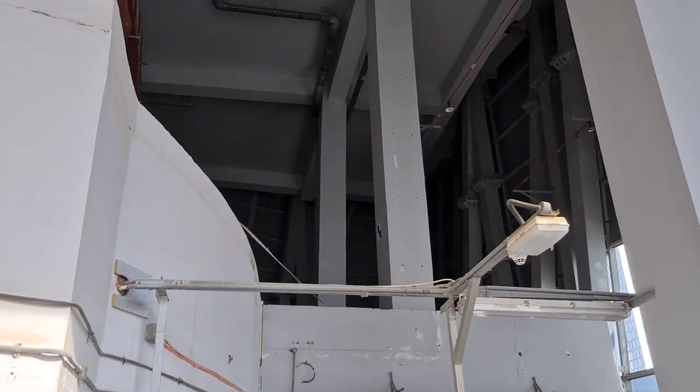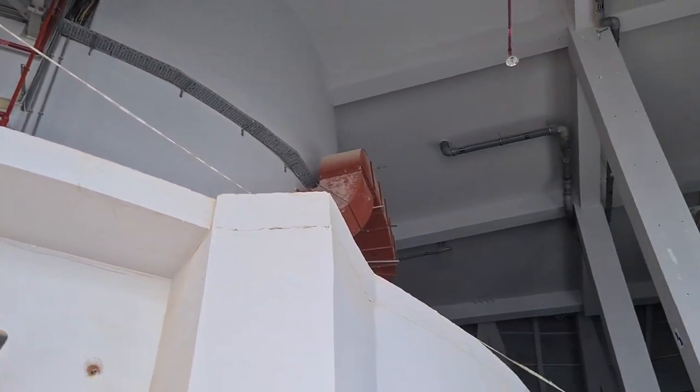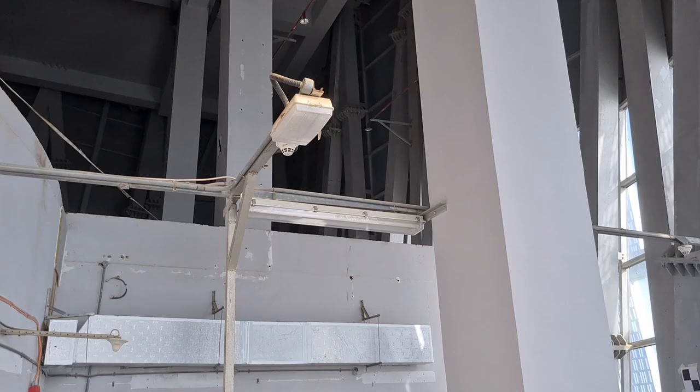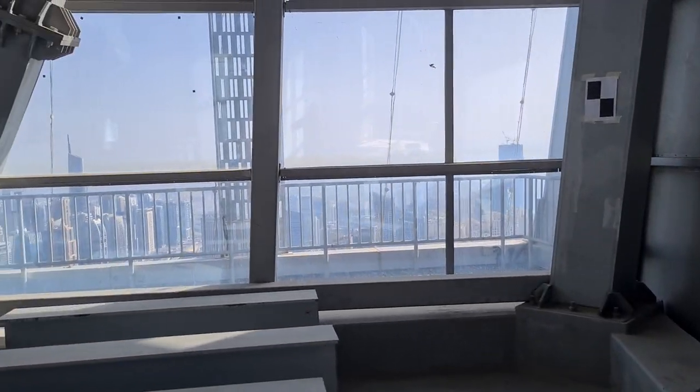Just lots of empty, industrial-looking space. They're taking measurements for AutoCAD — some laser measurements to map out the room and get all the dimensions.